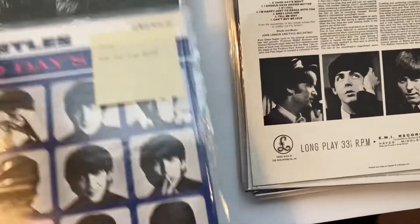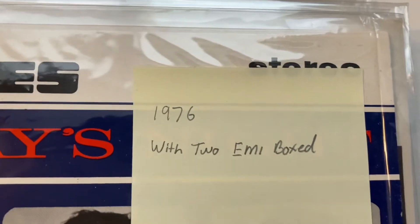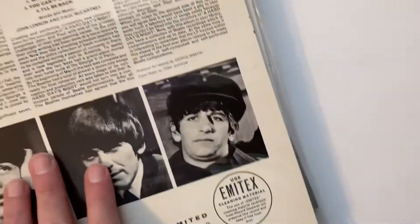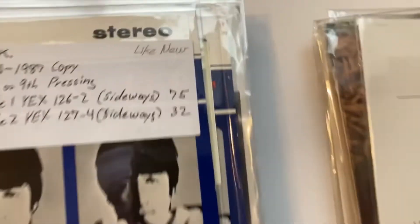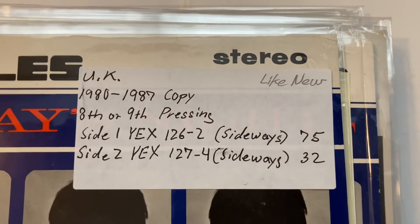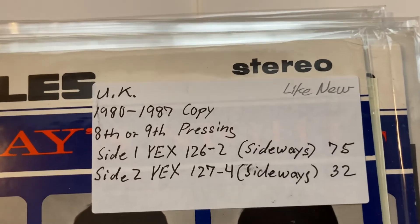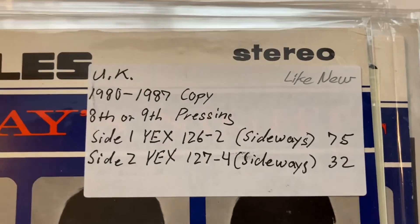A Hard Day's Night — two-box EMI, '76. I don't have the original on that one either; it costs too much money. I'm cheap. This one says 1980 to 1987, so I had a hard time finding what year this came out. That's why I wrote down the matrix info.